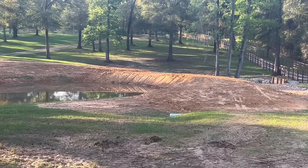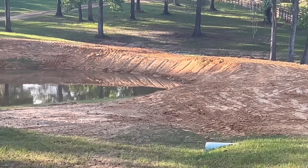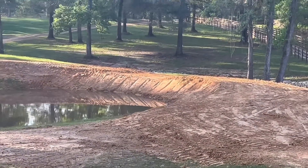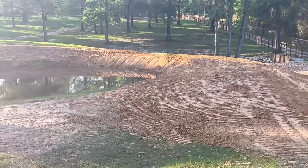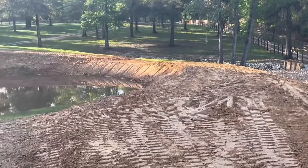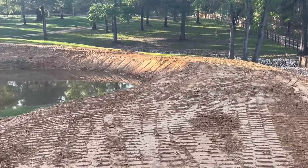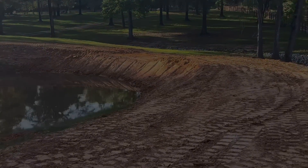In case you didn't watch yesterday's video, my concern was that they're about to start topping this thing off with rock. They got all the clay brought in and they've got it all shaped up nice. And today they're going to start topping it with the rock, but I don't think it's tall enough. So we're going to figure out what they say.